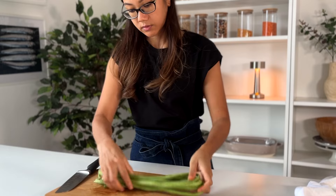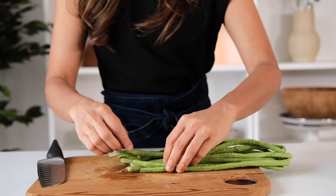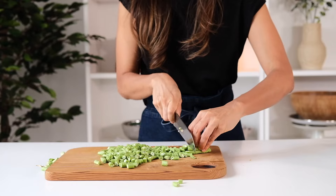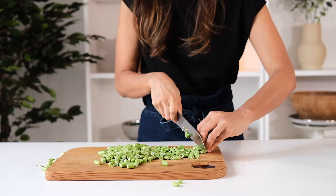Next, our crunchy protein: long beans. I cut them into one-inch lengths. You're free to swap these for your choice of beans — I tried them with edamame and it's just as good, but you will definitely miss the crunch.